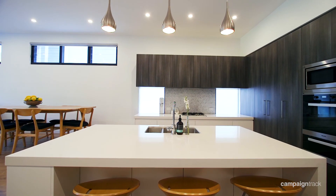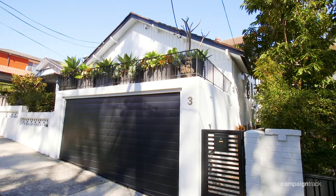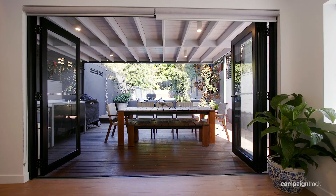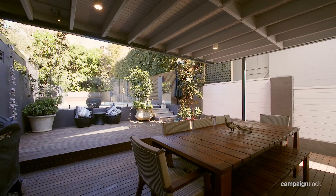Other highlights include the modern Caesarstone kitchen, the convenience of the double lock-up garage with internal access, and a floor plan that provides entertaining areas for the whole family to enjoy.